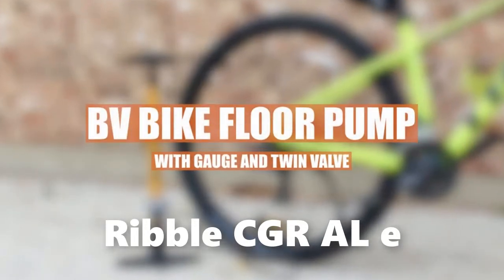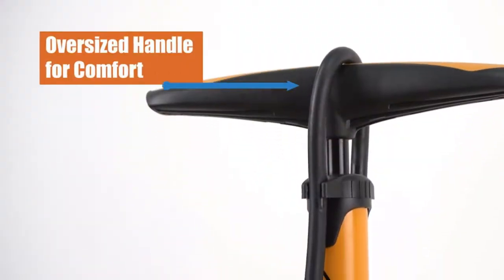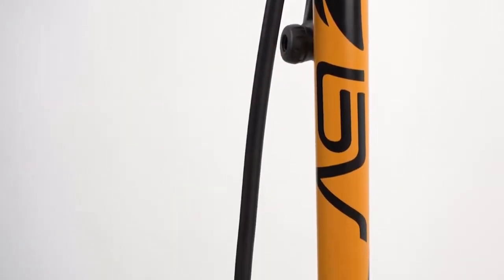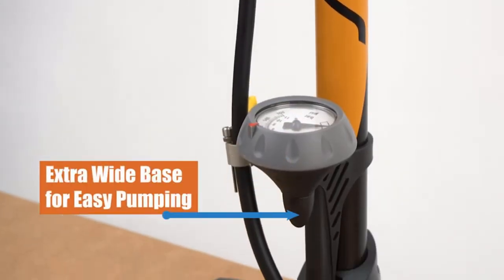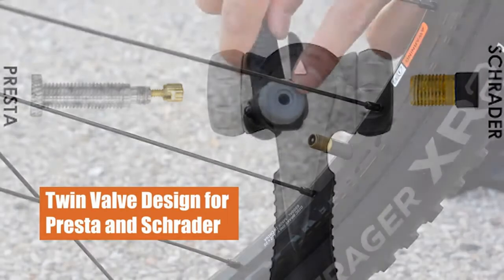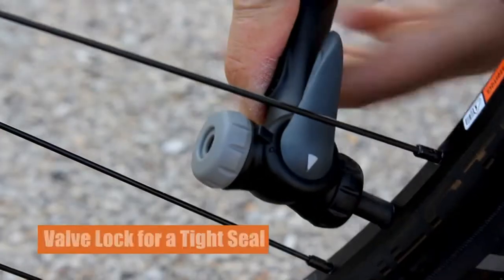Number 5: Ribble CGR-ALE. Most of the electric bikes in this roundup are designed primarily for road use, but the Ribble CGR-ALE is something a bit different. This is a gravel bike — a genre that mixes chunky tires and a robust frame with sporty drop handlebars, to create something that's equally at home on asphalt and trails.